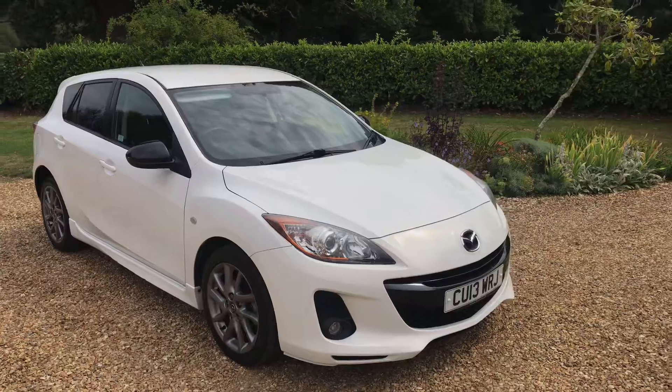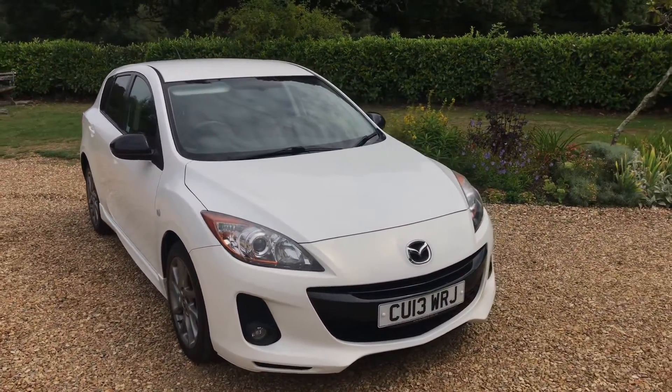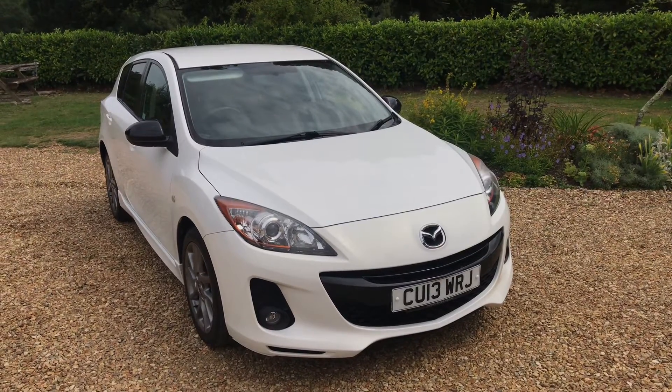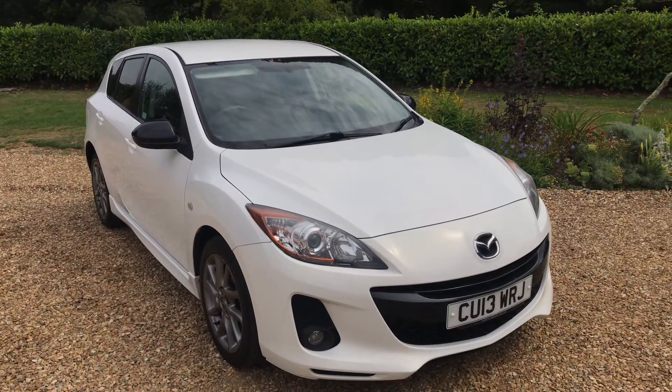My name is Alex of Small Cars Direct. If you're interested in part exchange or finance, you can fill out the inquiry form on the Small Cars Direct website and also apply for finance on the Mazda vehicle page at the bottom. Thanks for watching and I hope I'll speak to you soon.